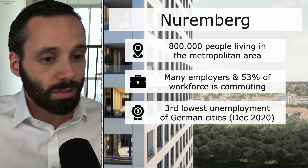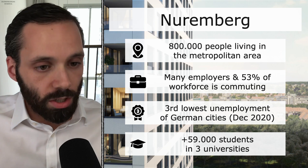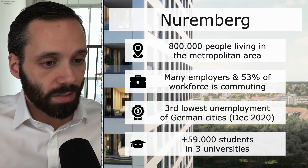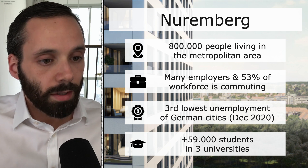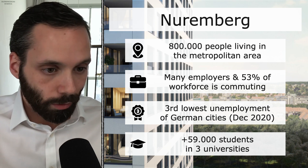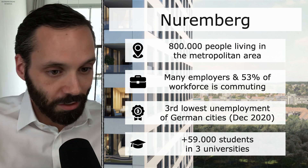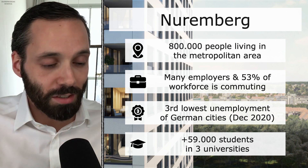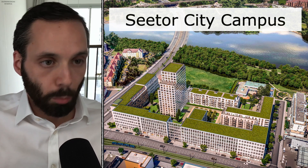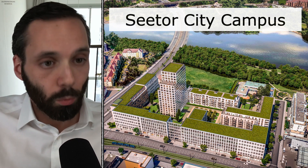The metropolitan region is also bringing up its own new workforce with three universities. The largest is, of course, Uni Erlangen, and next year also with Nürnberg's very own university — TU Nürnberg — starting two years before it was supposed to be online in 2025. Nice that something actually works out earlier than expected here in Germany — a refreshing change. Here you can see the full city campus, a complex of commercial offices and residential living, including the Setor Tower that we're talking about.